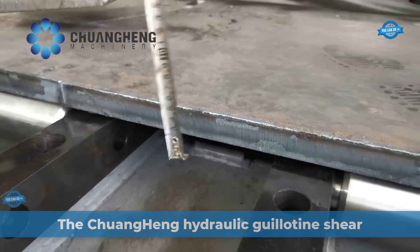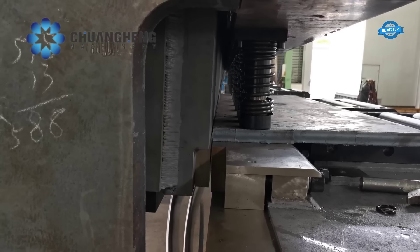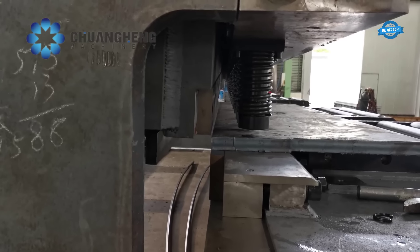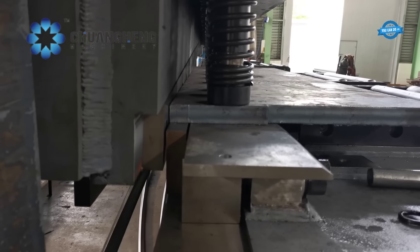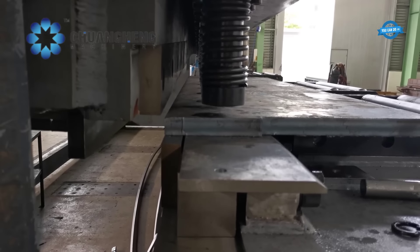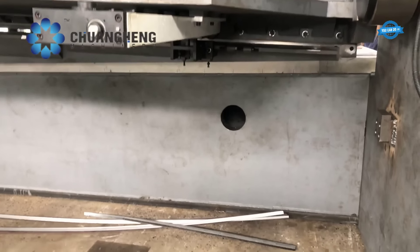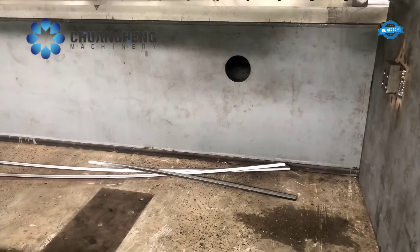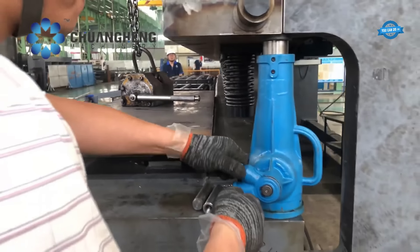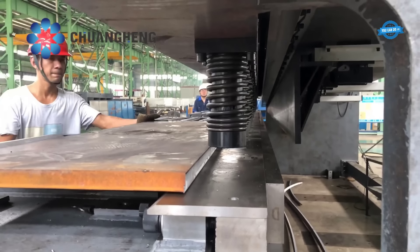The Chuanghang hydraulic guillotine shear is a cutting-edge machine designed to deliver high accuracy and superior cut quality across various materials. It operates on the principles of hydraulic and mechanical systems, featuring a sturdy and stress-free steel welded structure for stability and durability. The machine is equipped with three guide trolleys that facilitate precise movement and fine shearing results, preventing slippage or misalignment during cutting.